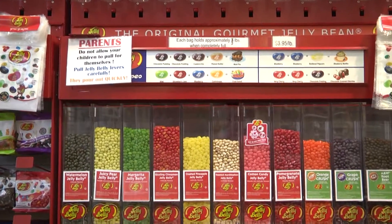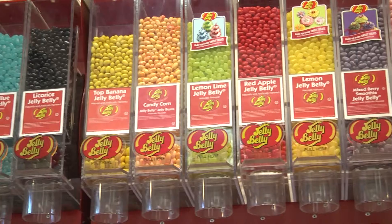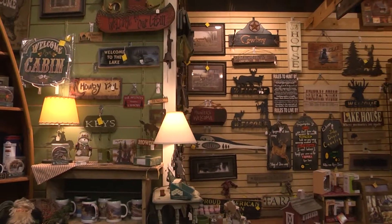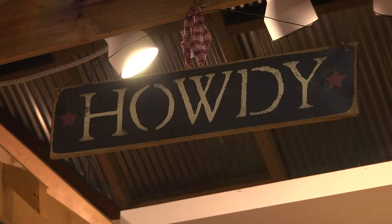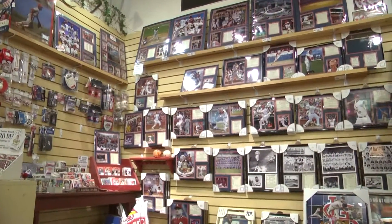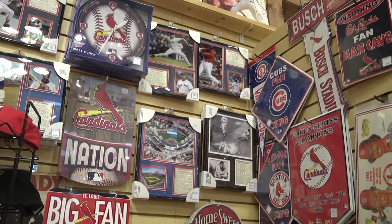We also sell, at this time of the year, a lot of jelly beans. We specialize in the Jelly Belly jelly beans. We have a special cabin area that's set up for the man in your life — they can find something for their cabin, for hunting, for fishing. We also have, for the men, the St. Louis Cardinals area. We sell a lot of sports memorabilia.